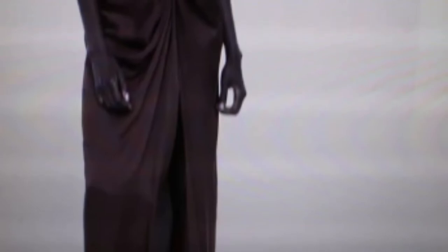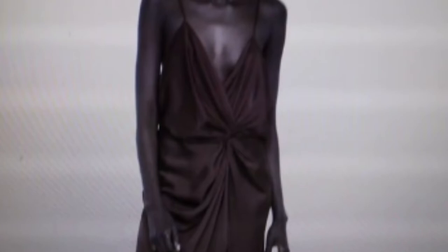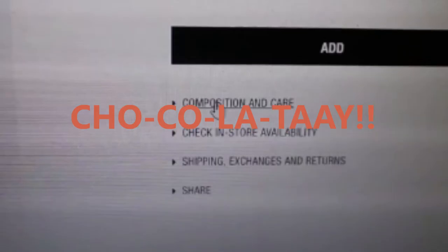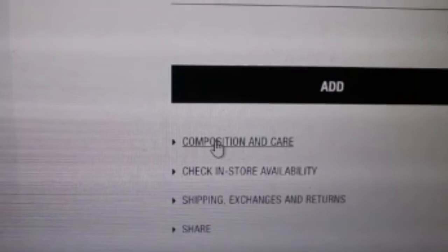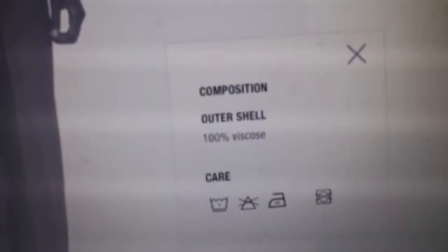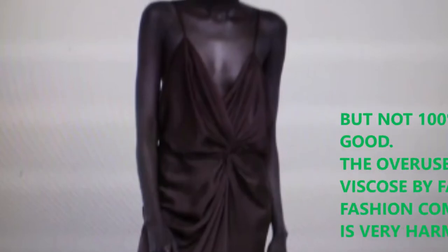Number four is another gorgeous number — a dress in this dark chocolatey brown that just oozes richness. And it is absolutely not a disappointment. The fabric is beautifully woven, a hundred percent viscose. Viscose is a gorgeous environmental fiber, so it's good.